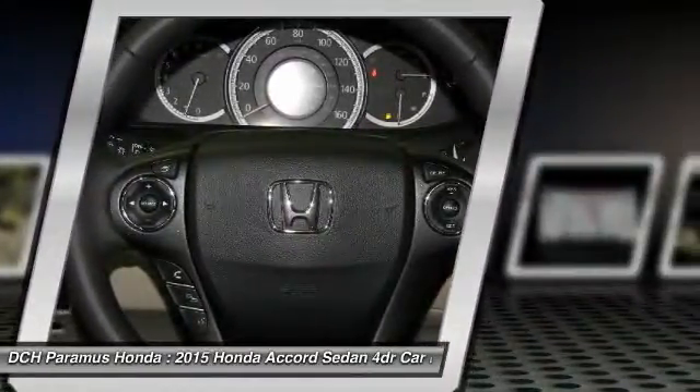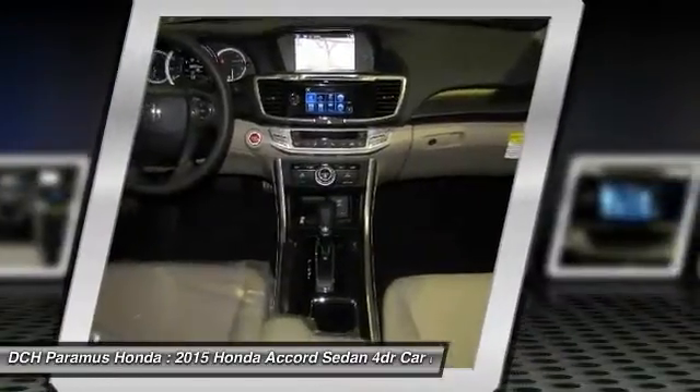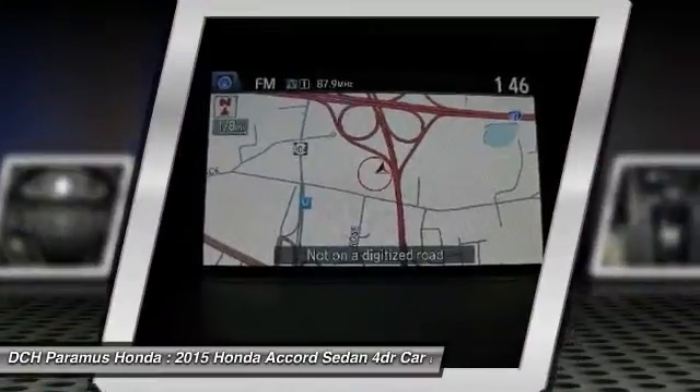Aluminum wheels, keyless entry, cruise control, hard disk drive media storage, four-wheel disc brakes.